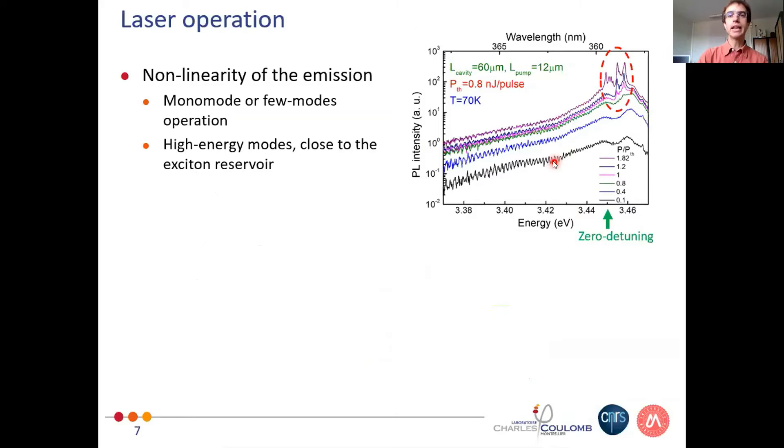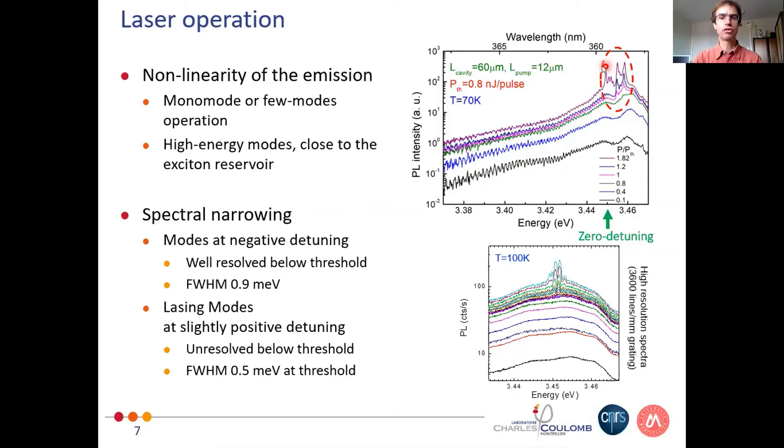How do the spectra look? Below threshold we have Fabry-Pérot modes, as seen in the black spectrum. As we increase the pump power, we see one, two, or three modes — a monomodal behavior at threshold and then a few modes appearing as we increase the power. We have a very steep nonlinear increase of the emission and spectral narrowing. As in the zinc oxide case shown by Jesus just before, it's difficult to see the modes that are lasing below threshold because they are near zero detuning and broadened due to the excitonic content. We see modes at negative detuning with a linewidth of typically 1 meV, while the lasing mode linewidth is only half a meV, confirming spectral narrowing.